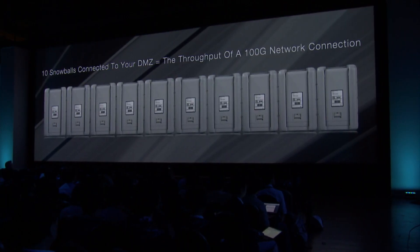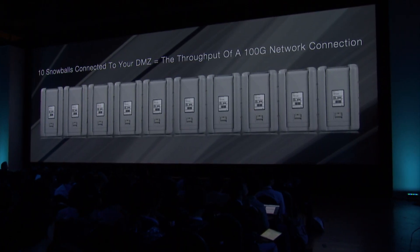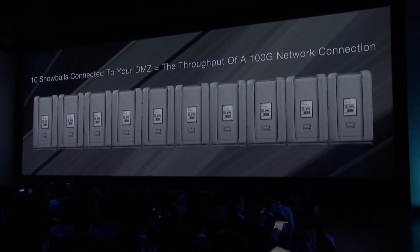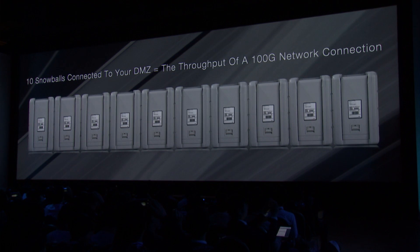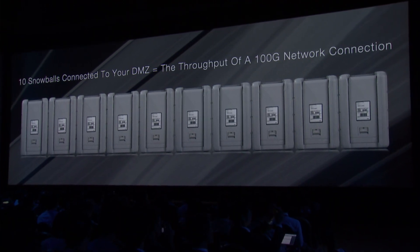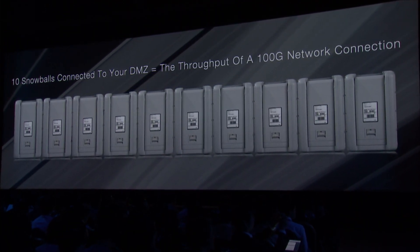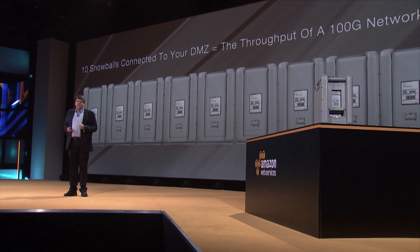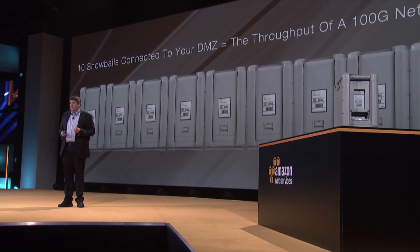One of the cool things about Snowballs is you can run them in parallel. Just 10 Snowballs will give you a 100-gig interface, so you can pump that data down really quickly. And they're pretty inexpensive — how does 200 bucks per job sound? A really easy thing to do: order it up and get it delivered. They're out on the exhibit floor today — you can go touch them, feel them, take a look, and start moving big data quickly with Snowball.